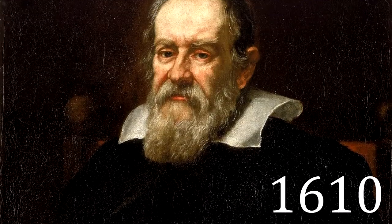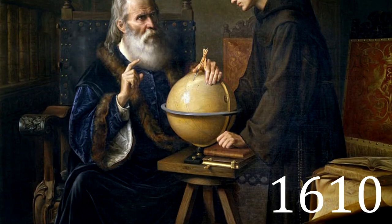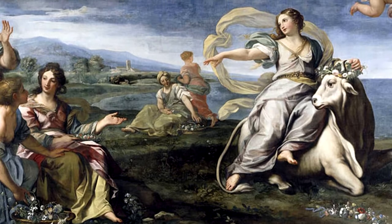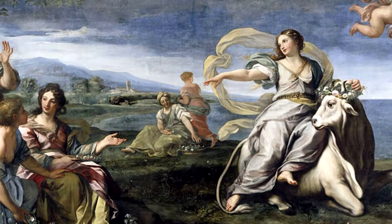Europa was discovered in 1610 by Galileo Galilei and was named after Europa, the Phoenician mother of King Minos of Crete, and lover of Zeus, the Greek equivalent of the Roman god Jupiter.